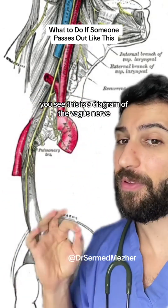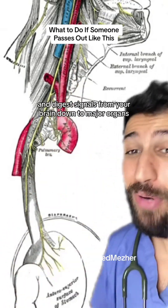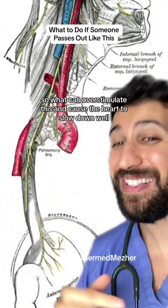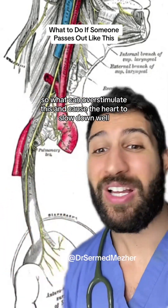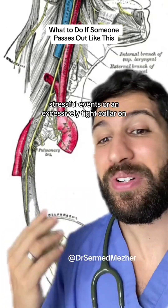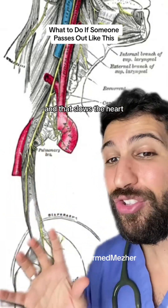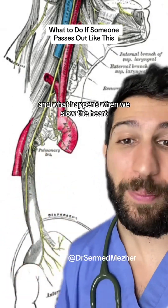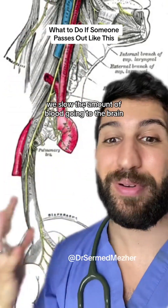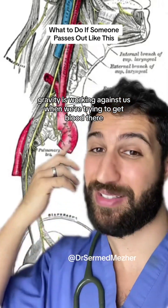This is a diagram of the vagus nerve. It sends your rest-and-digest signals from your brain down to major organs — this is the heart. So what can overstimulate this and cause the heart to slow down? Well, stressful events, or an excessively tight collar, or shaving too close to the area. That slows the heart. And when you slow the heart, you slow the amount of blood going to the brain. And remember, gravity is working against us when we're trying to get blood there.